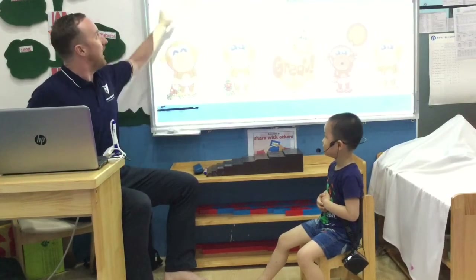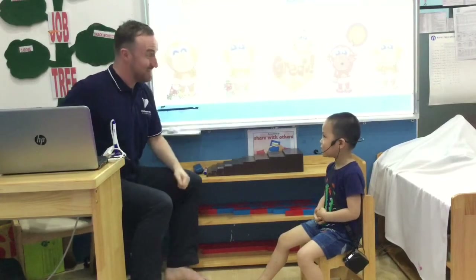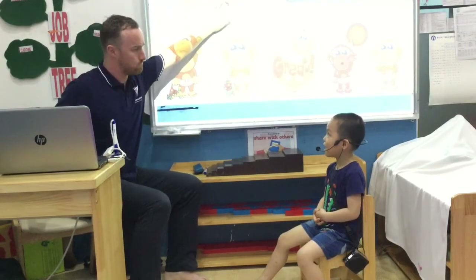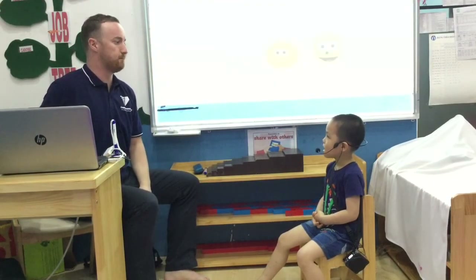I'm fat. How are you? I'm hungry. How are you? I'm rich. How are you? I'm sleepy. How old are you? I'm fat.